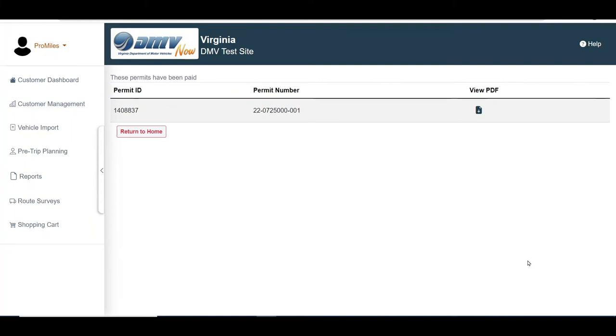Once the payment has been completed, the Permit ID and Permit Number will be listed. Clicking the View PDF icon will open the Permit PDF. The permit will be additionally delivered to you via the delivery method chosen during the permit application process. From this screen, the user can return to the dashboard.